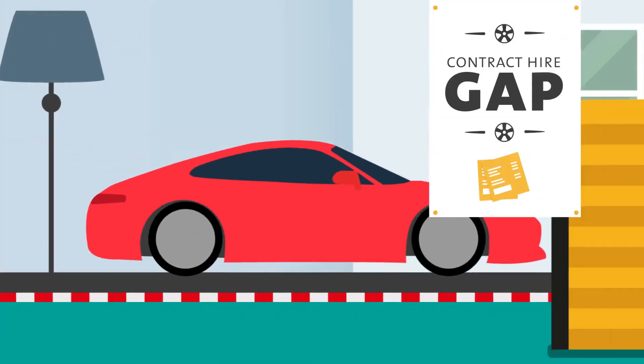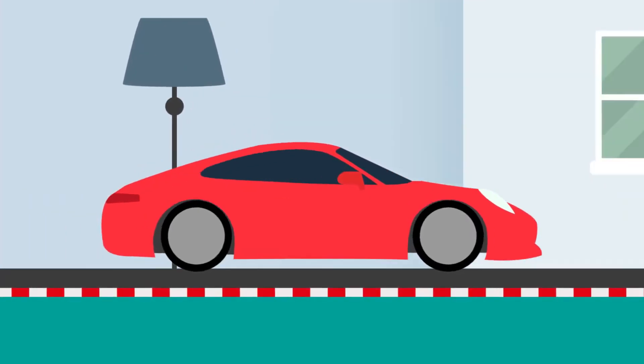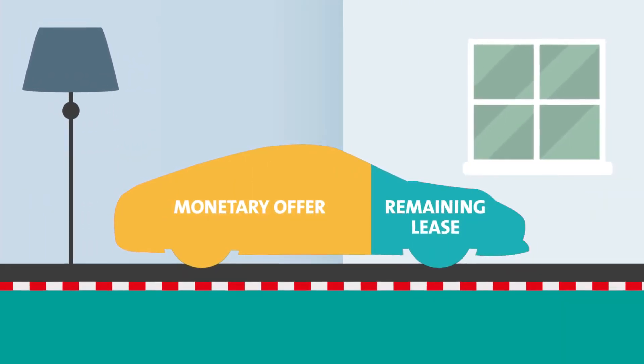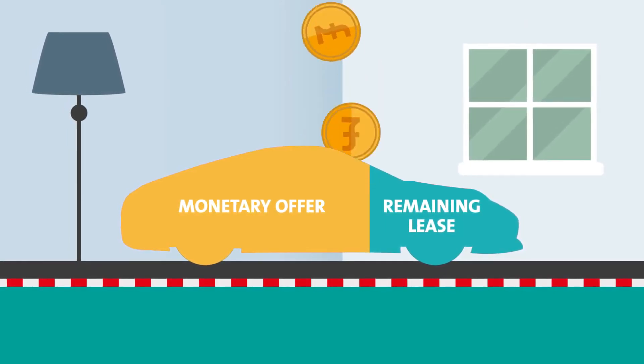Contract Hire Gap Insurance. Like Finance Gap Insurance, contract hire gap covers the difference between what your insurer is willing to pay and the amount left on your finance, but this time it covers the remainder of your lease payments.